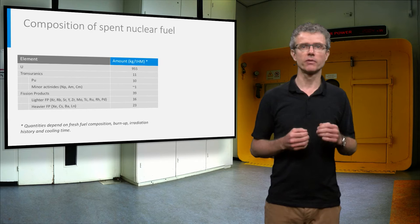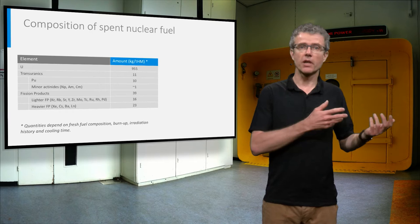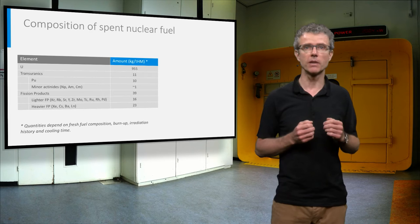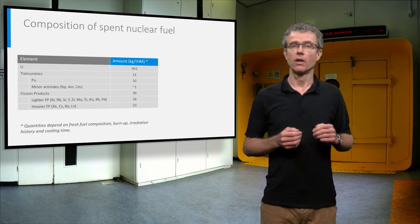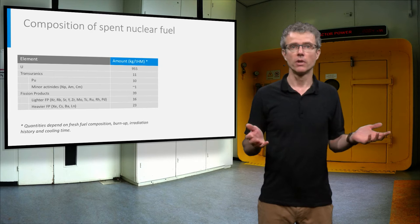Let's look again at the information about the quantities of the different constituents of a typical spent fuel. Having started with 1000 kg uranium in the fresh fuel, we have still got 950 kg uranium left in the spent fuel. Through neutron capture, 11 kg has been transformed into mainly plutonium plus some minor actinides. 39 kg of fuel underwent fission, resulting in the fission products.